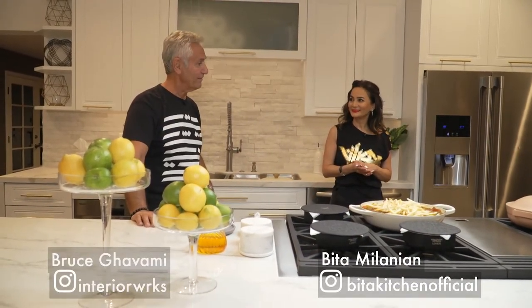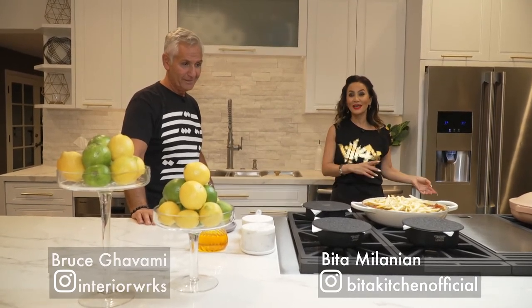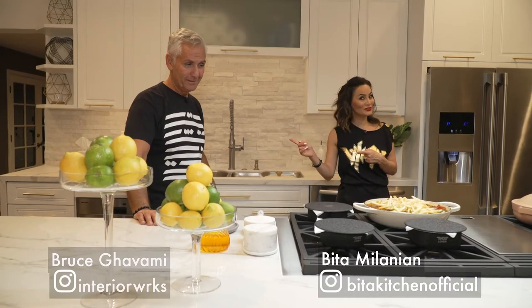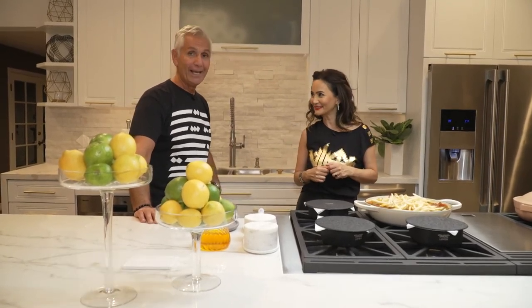This is a collaboration of Vita's Kitchen with Interior Works and Fulgur Milano. Stay tuned for more videos, and be sure to contact Bruce G for your next home or office improvement project. Let's eat!